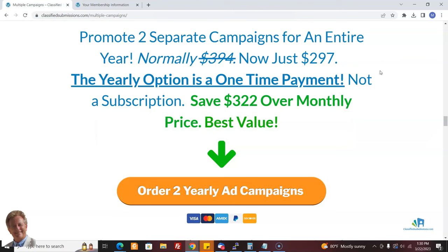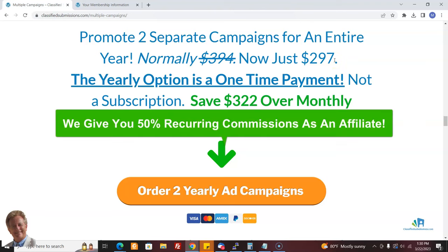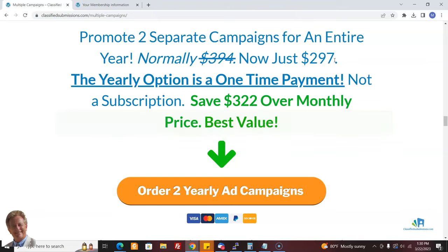It gets even better because if you are a ClassifiedSubmissions.com affiliate and you refer somebody who gets this, we give you 50% commissions. It's like we're basically doing this for free. You're going to get $148.47 if you refer someone and they get this package. It is a popular package that offers a lot of value to people.